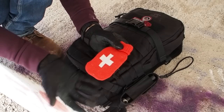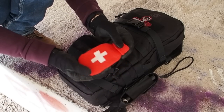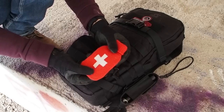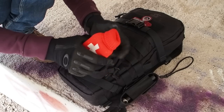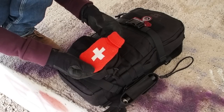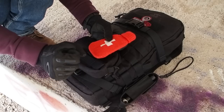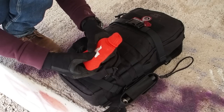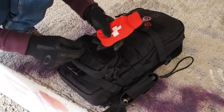The next thing I have is a hand warmer. I've packed this because we're getting into winter here in Europe, and in case my hands get cold I want to be able to warm them up again. If I'm doing something that needs the agility of my fingers, I want to make sure my hands aren't freezing, which is really important in a survival situation.